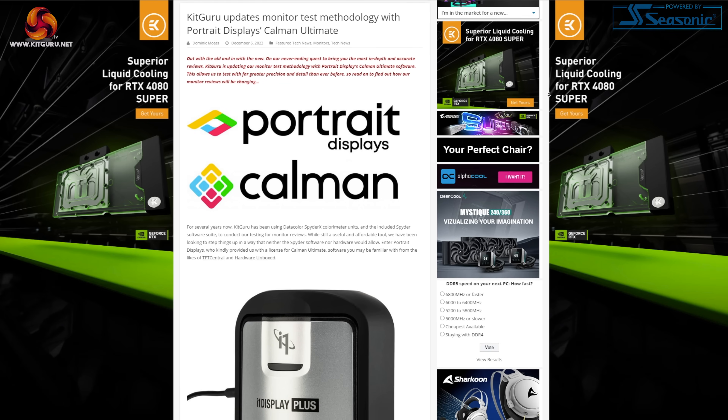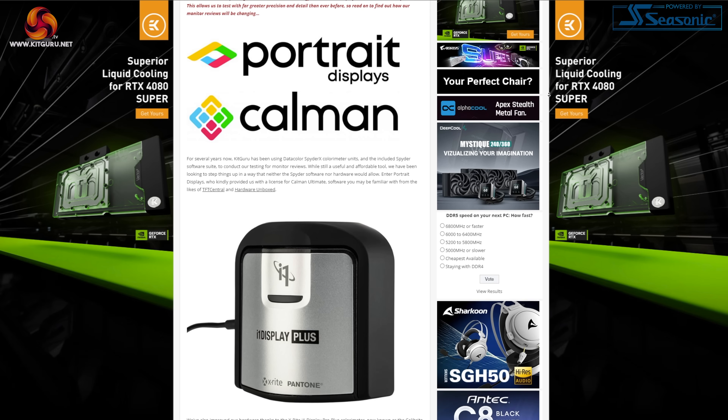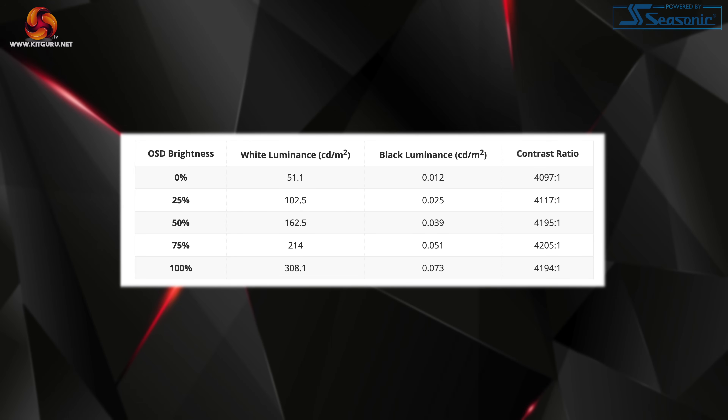Moving on to panel performance, here we're using our updated testing methodology thanks to Portrait Display's Kalman Ultimate software. Kicking off with brightness and contrast, we find a reasonable if not mind-blowing range on offer. Full screen white luminance drops as low as 51 nits and goes as high as 308 nits, which is some way short of Cooler Master's claimed 600 nits in SDR. The good news is that black levels are nice and low as we'd hope from a VA panel, resulting in contrast around the 4200:1 mark — better than even what Cooler Master claims.